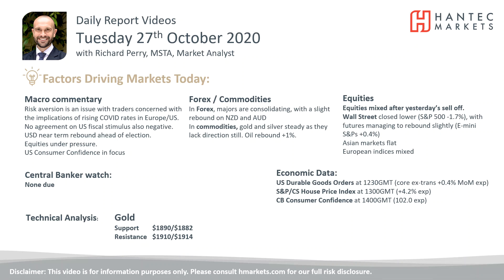Welcome back to my daily report market analysis videos with me, Richard Paramarker, analyst at Handtech on Tuesday 27th of October.